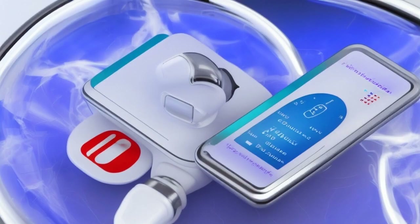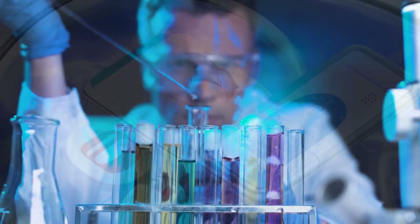Can you imagine the freedom this could provide? With the Islet Bionic Pancreas, you can focus on living your life instead of constantly worrying about your diabetes.